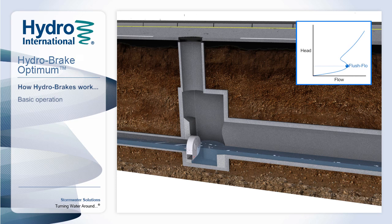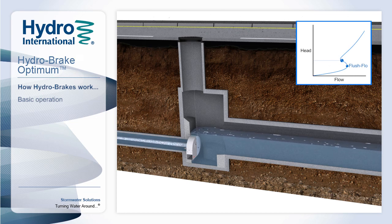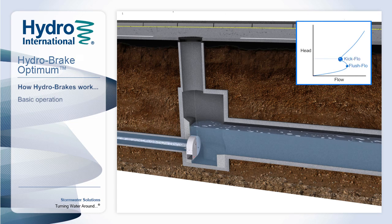As the water level increases, a vortex begins to form within the unit. At first there is not enough energy in the water to sustain a stable vortex — this is called the transition phase. As the water level continues to increase, enough energy is eventually generated to maintain a stable vortex and we reach the kick flow point.